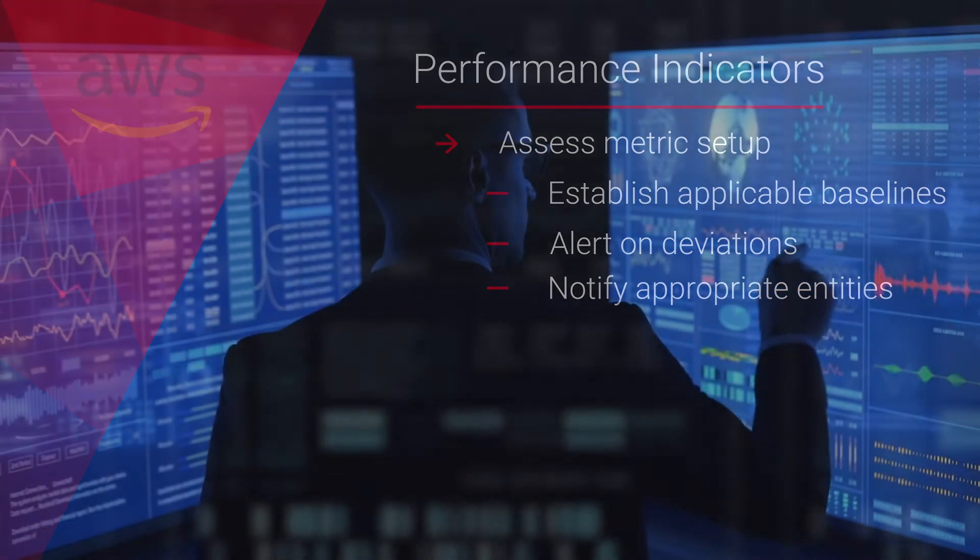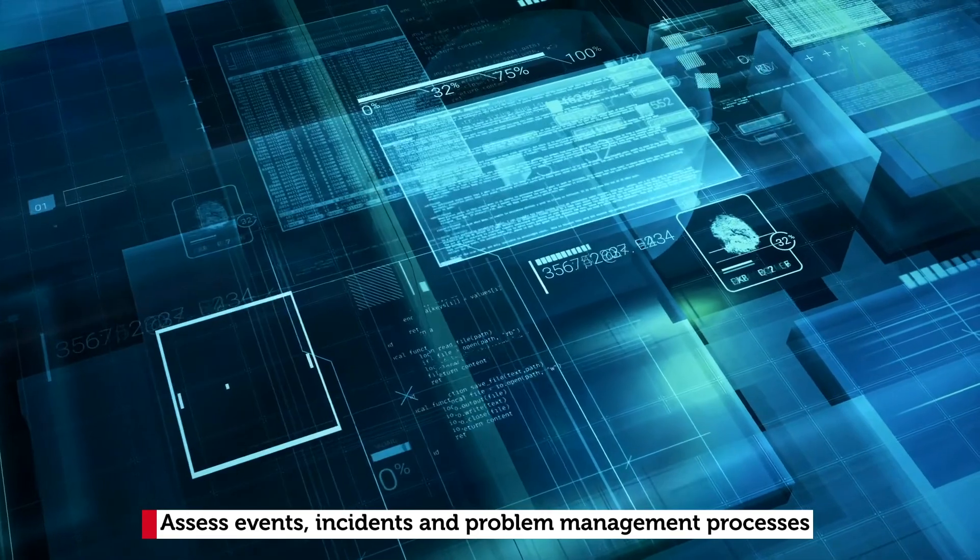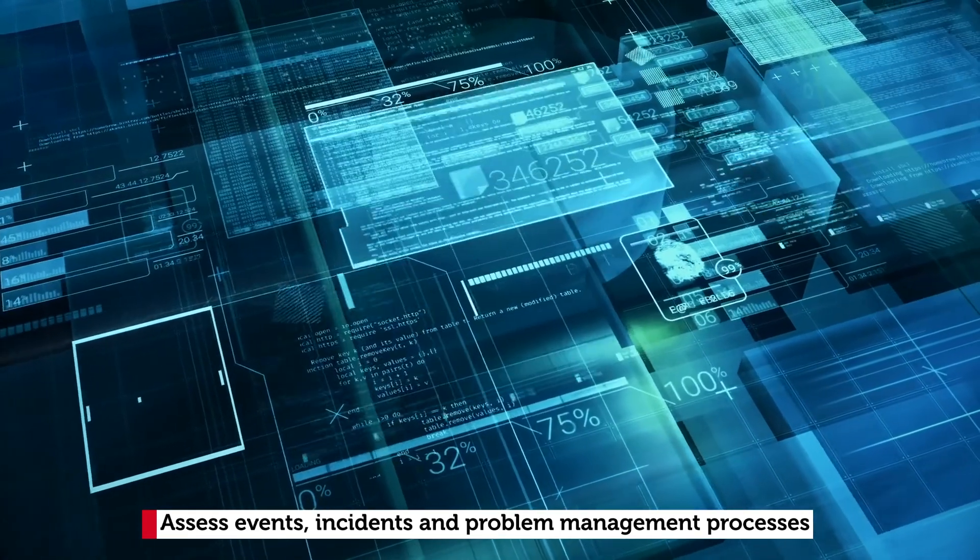Verification of events, incidents, and problem management processes are all performed to confirm that suitable actions are being taken or triggered.